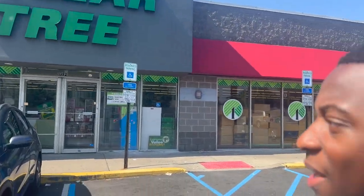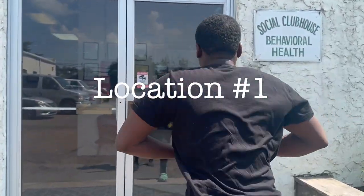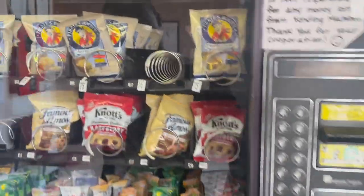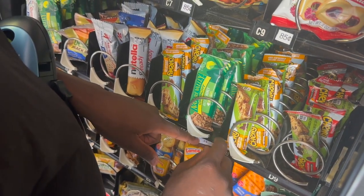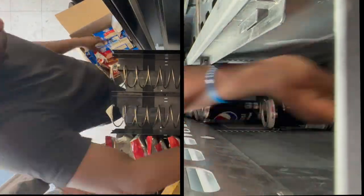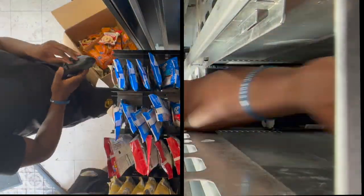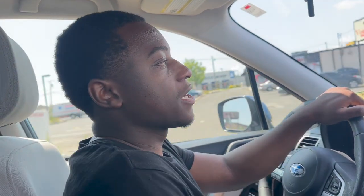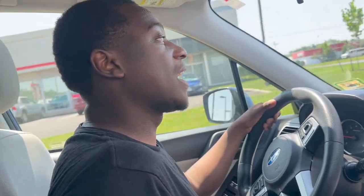We go into the Dollar Tree, we need to pick up some batteries. We are at location number one, let's go. We just finished location number one — this thing came in handy. Every time I go to this location, some people always come up to me and say, 'Donald, I lost four dollars,' 'Donald, I lost five dollars.'